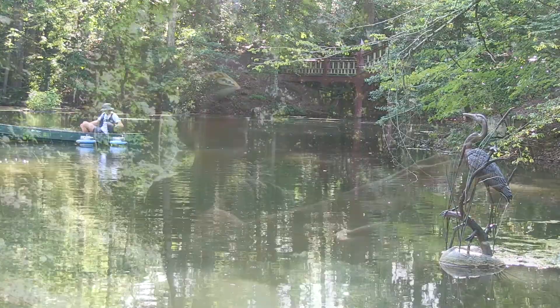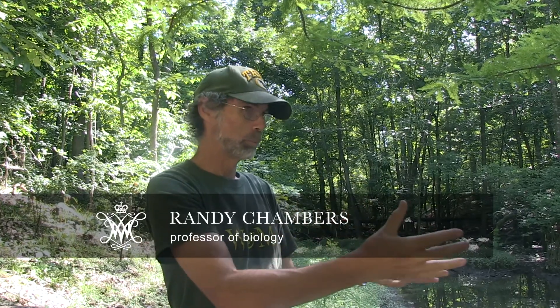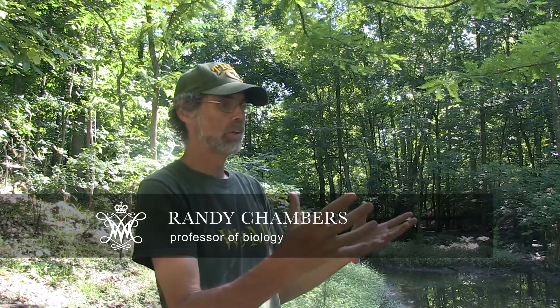Water has flowed across the landscape, but now we are impounding it in these reservoirs and stormwater ponds. As organic matter collects in these ponds, we're creating situations where there's a lot more opportunity for anaerobic processes to lead to methane and nitrous oxide release — more greenhouse gas getting into the atmosphere because of all of these ponds on the landscape.